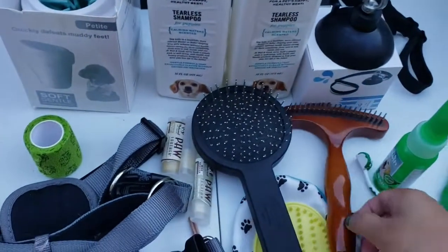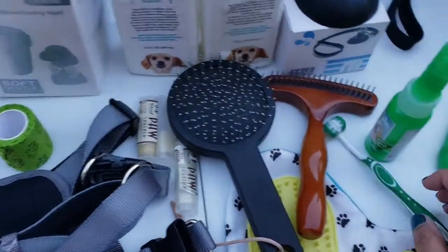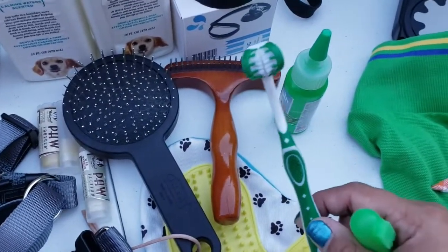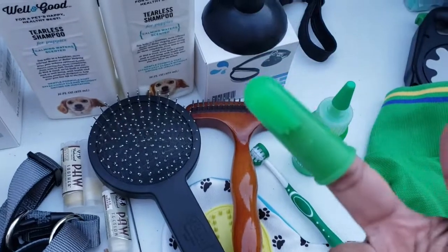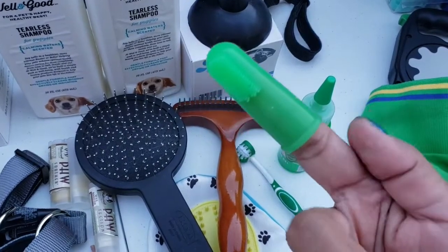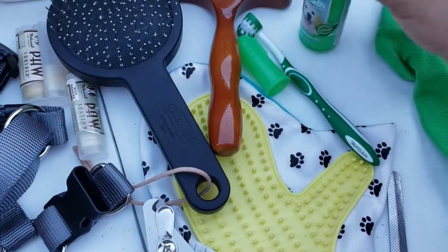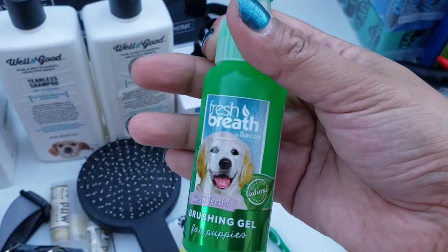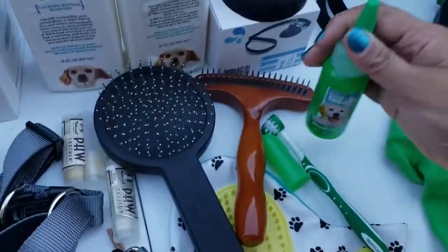Etong mga suklay ni Coco, and then yung kanyang brush — dalawa yung kanyang brush. Isa na ganito, at isa na ilalagay mo lang sa finger mo and then you can brush Coco's teeth. Sa mga friends ni Coco sa IG, nakita niyo na siyang toothbrusahan. Tapos eto yung kanyang toothpaste — fresh breath brushing gel for puppies.